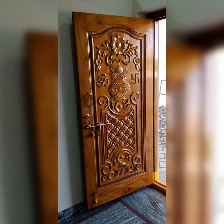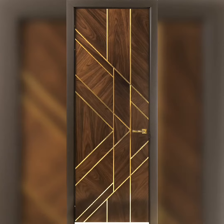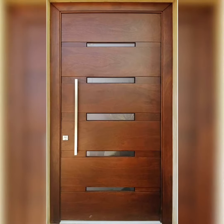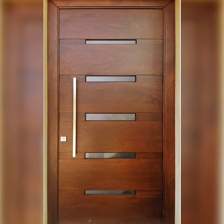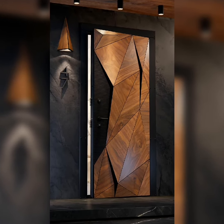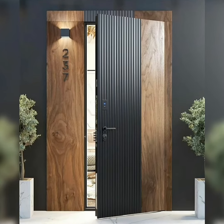Hello everyone and welcome back to my YouTube channel. Today I am going to show you the wide collection of wooden doors for your home. An entry door should make a stunning first impression that visitors will experience before they even enter the house.